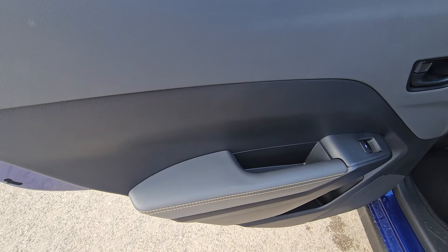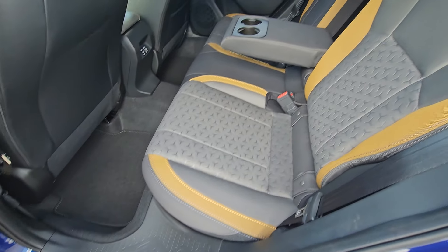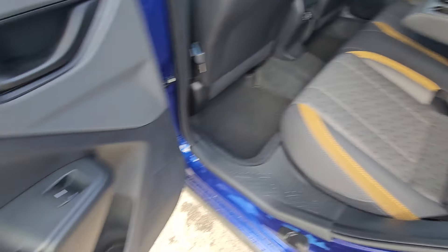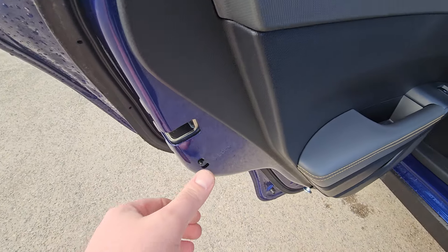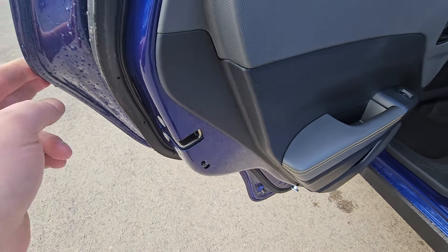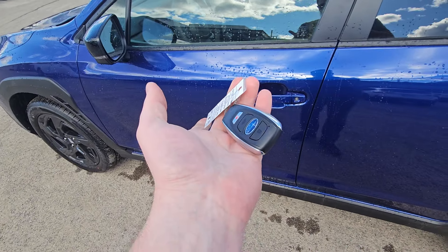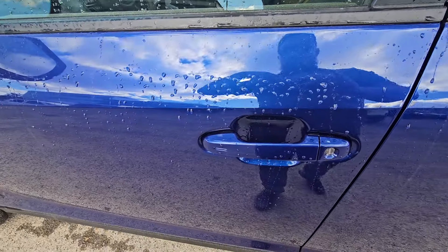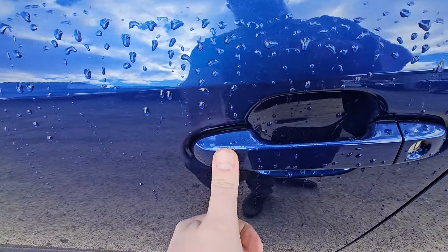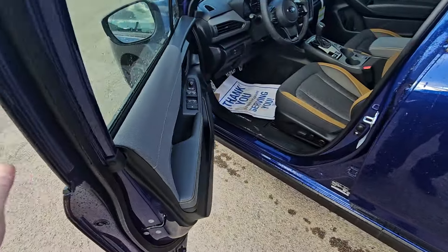The rear door card has hard touch plastics with a soft touch armrest and yellow contrast stitching to tie in with the yellow cloth accents. There's a power driver's seat along with a bottle holder and child lock. It is a proximity key in the Crosstrek Onyx, so the key never needs to come out of your purse, pocket, or bag. To lock it when the vehicle's not running, simply touch the lines and it locks the doors. To unlock, walk up, put your hand in the handle, and it'll unlock.